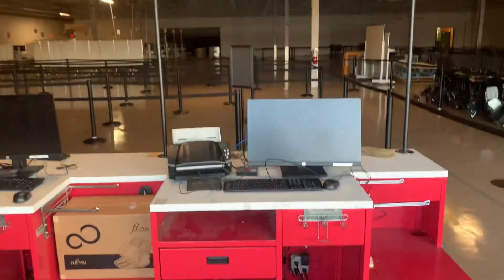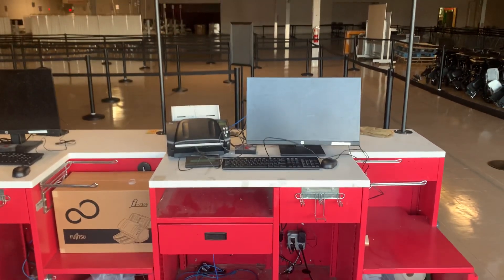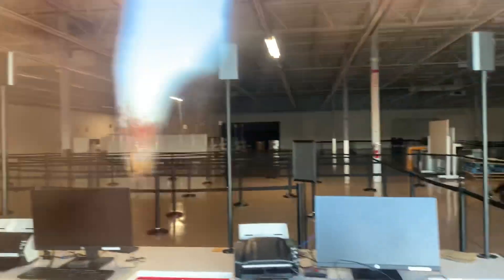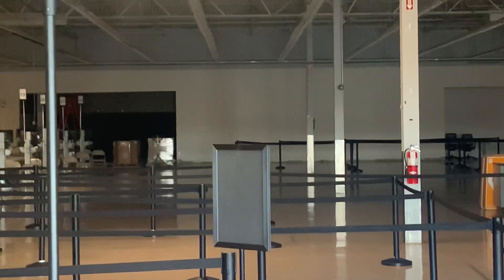Still see they have the monitors, keyboard, mouse, and printer here. And you can still see the restroom area. There are some pallets down there as well — I don't know what that is for.